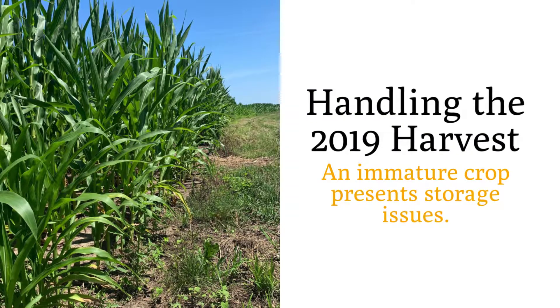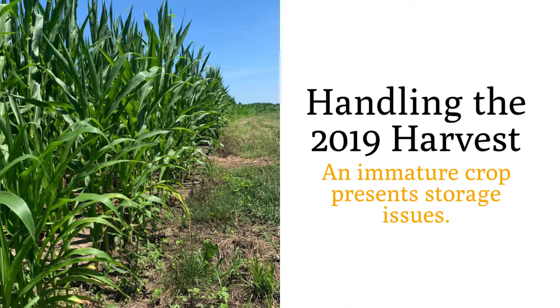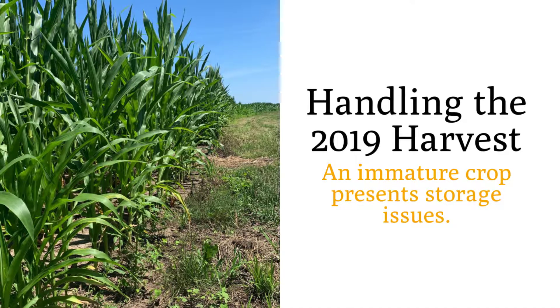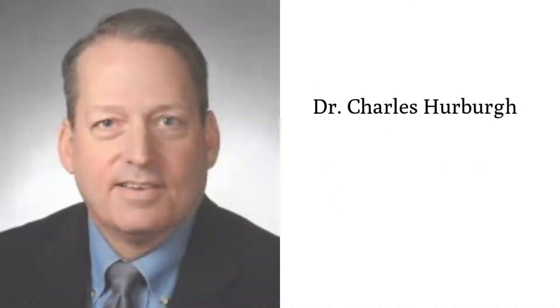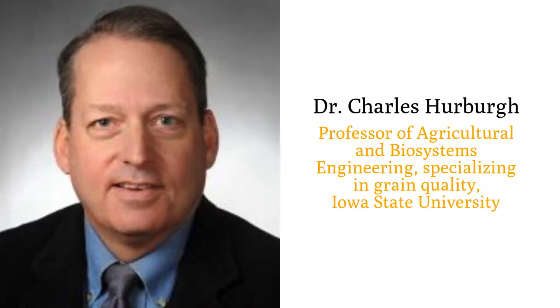For the July-August issue of Grain Journal, editor Ed Strojevsky interviewed Dr. Charles Herberg about the quality and storage outlook for corn and soybeans in 2019. Dr. Herberg is a professor of agricultural and biosystems engineering specializing in grain quality at Iowa State University.